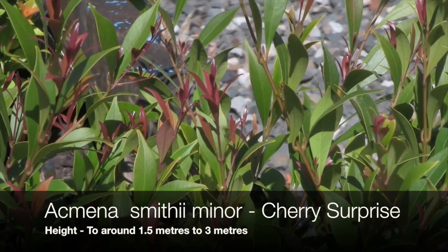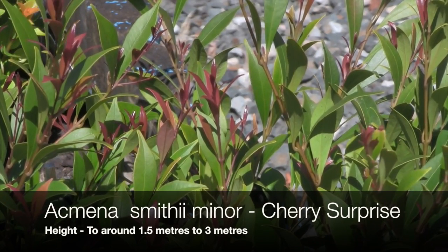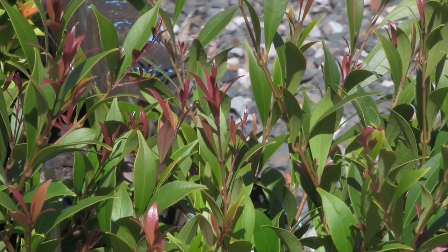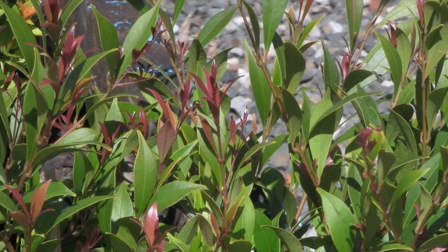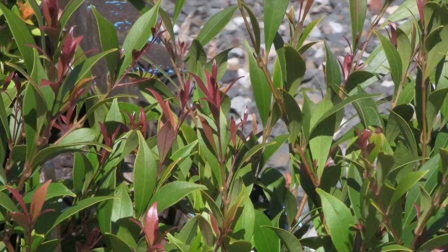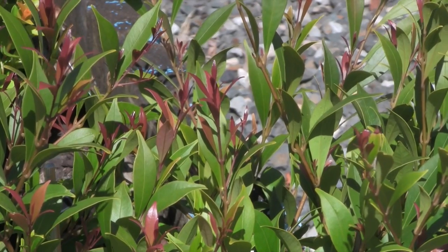This is Acmina smithii minor, a small leaf lilypilly, and this cultivar is named Cherry Surprise. It's a small bushy evergreen shrub characterized by brilliant new foliage which really adds a little bit of color through the year. This one will reach between one and three meters in height, is very easy to prune, and is excellent as a small hedge.